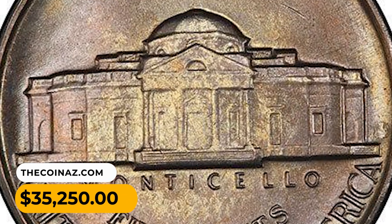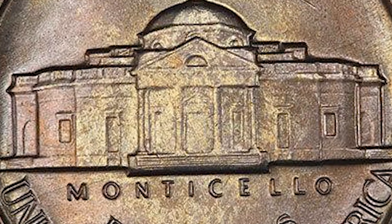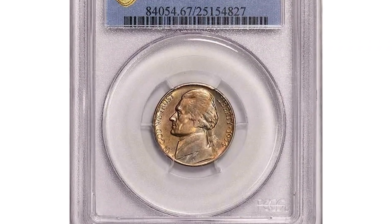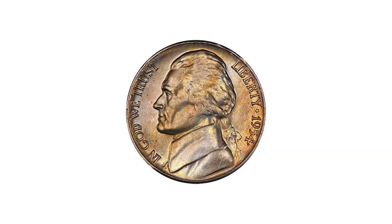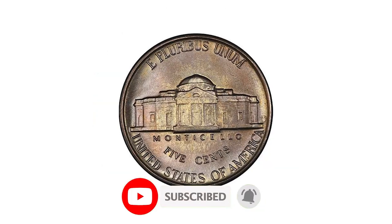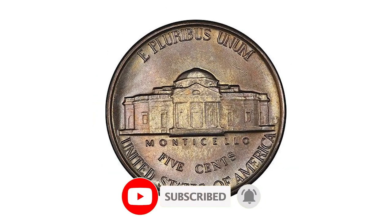And there you have it, folks. These 7 rare Jefferson nickels are true hidden gems that any coin collector would love to own. We hope you've enjoyed this tantalizing glimpse into the world of rare coins. If you found this video informative, don't forget to hit that subscribe button. Have a good one.